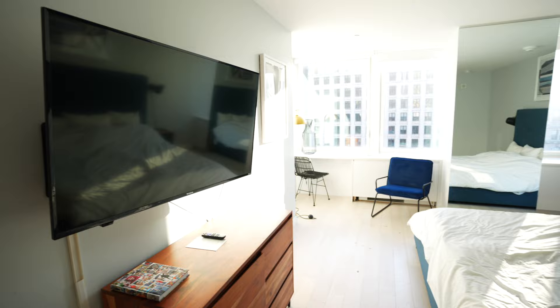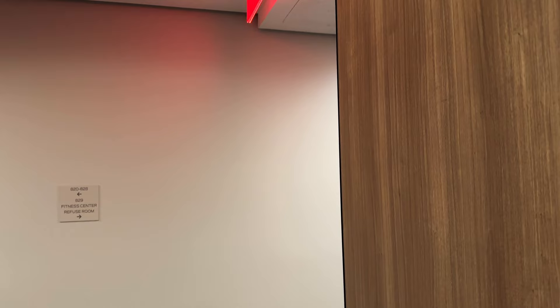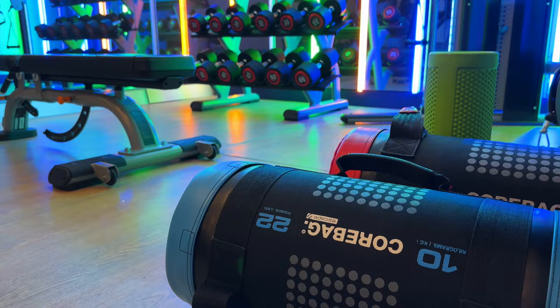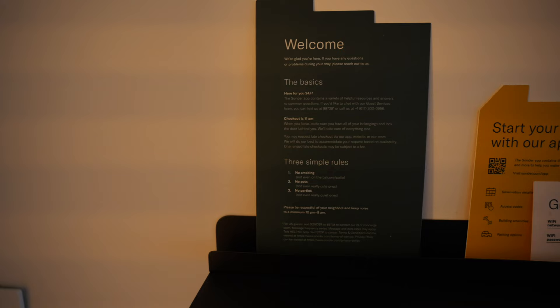Once you've booked, the Sonder app is the best way to manage your stay. You'll get the access code to your building and your room, as well as the option to use your phone as a mobile key to tap your way inside. The process is all very hands-off — you don't need to go to the front desk, you basically just show up and get yourself into your room. The app also has the address, requests for cleaning services, issue reporting, quick support responses, and Wi-Fi passwords.